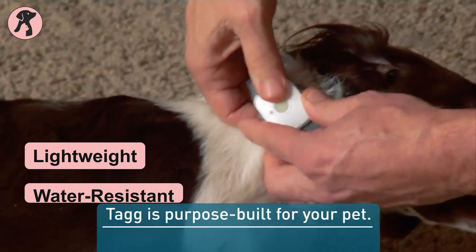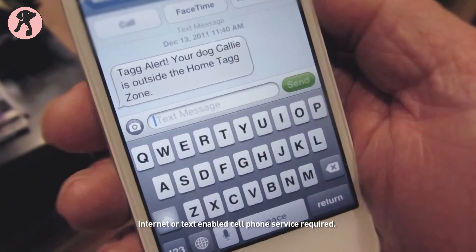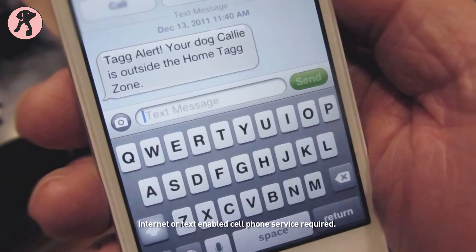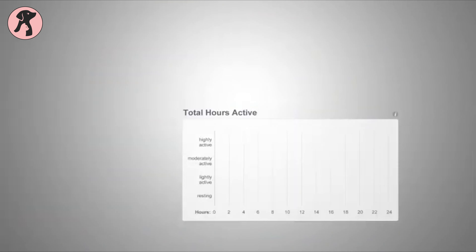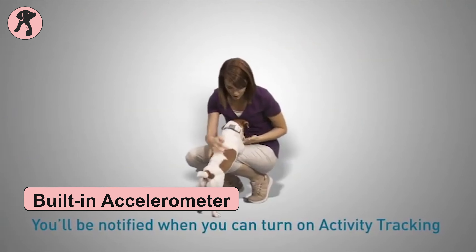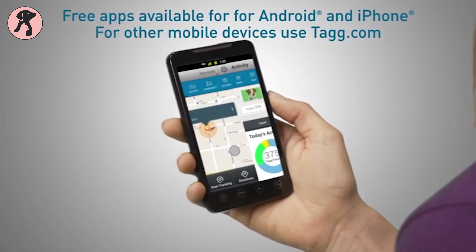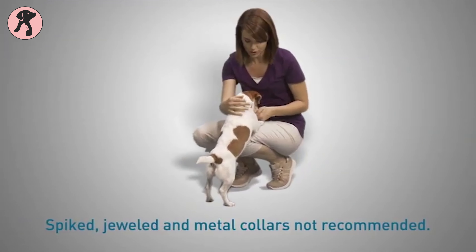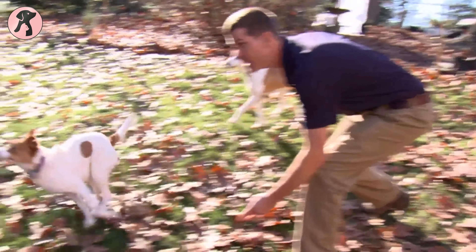This lightweight and water-resistant Tagg pet tracker is easy to wear for your pet. You will be notified via text or email if your dog leaves your house without you. The tracker uses a built-in accelerometer to track your pet's movements. You can view daily activity stats and compare them over several weeks, determine how much time your pet has spent resting, walking, and playing, and set custom activity goals to ensure your pet is getting plenty of exercise.